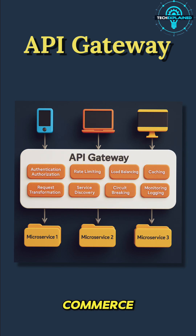Use cases go far beyond Netflix. E-commerce apps use it to connect payments, shipping, and inventory. Banking apps use it to keep transactions secure. Basically, anywhere multiple services need to work together seamlessly, an API Gateway is the glue.